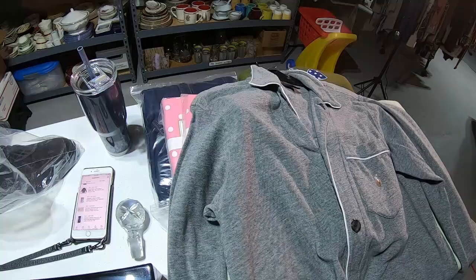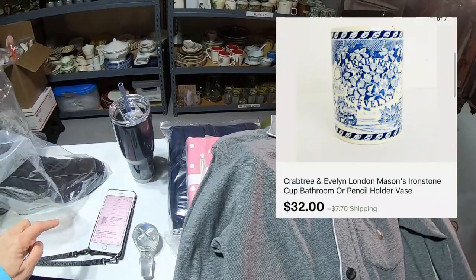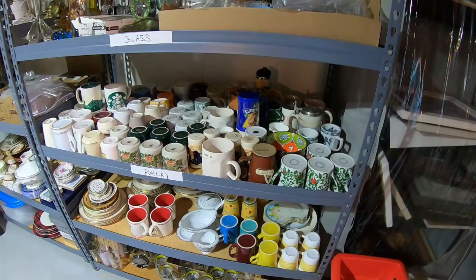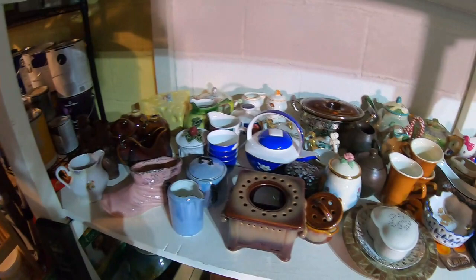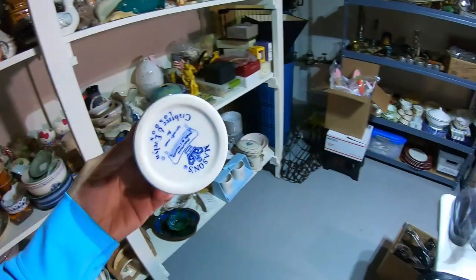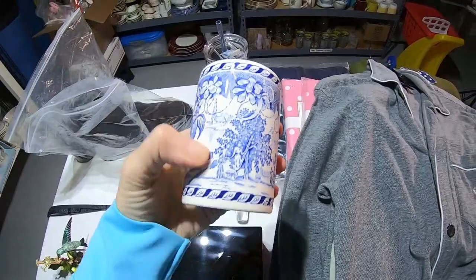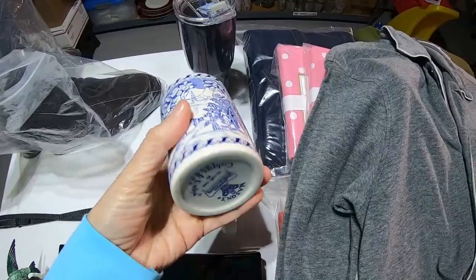Next up is Crabtree and Evelyn London Mason's cup — it's a bathroom cup or pencil holder. $32.00. This is why I stopped picking up mugs. Does anybody see Crabtree and Evelyn? My guess is it's going to be over here — and I see it. So here is this cup: Mason's Crabtree and Evelyn London. This looks like a paint overrun to me, not exactly sure. But $32.00 and I paid $1.99.